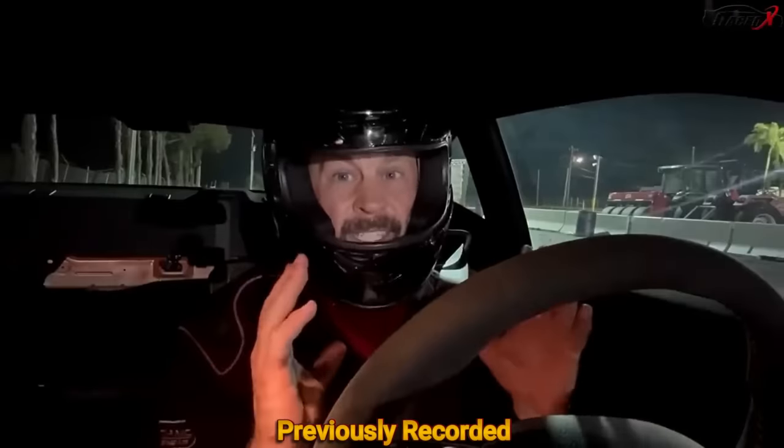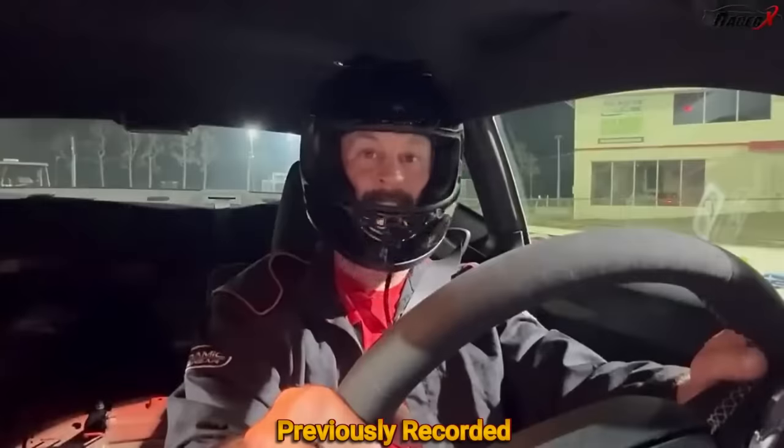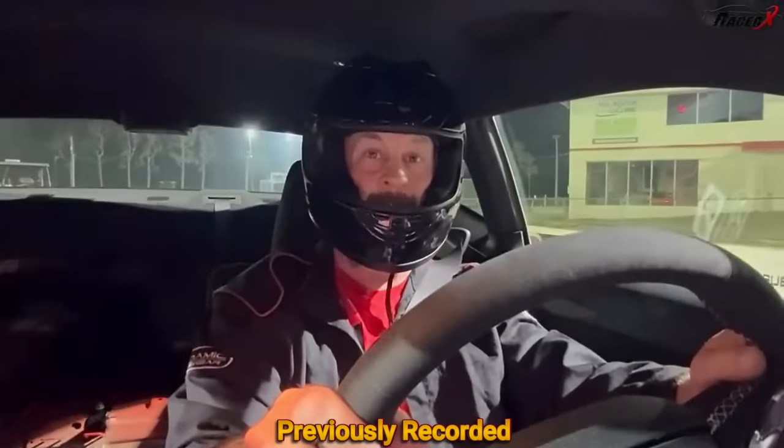I don't know if something's not happy with the transmission. We're going to do this one on a foot brake — let's see what happens.